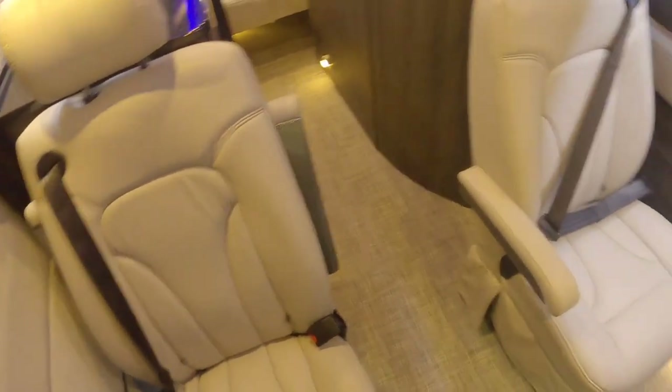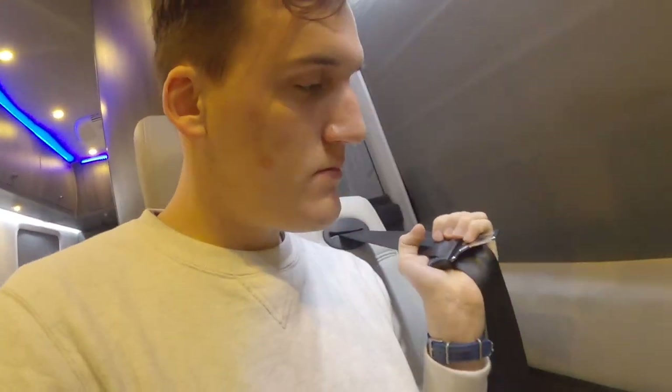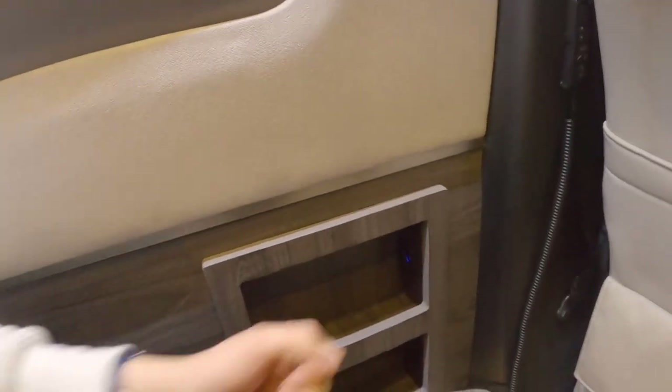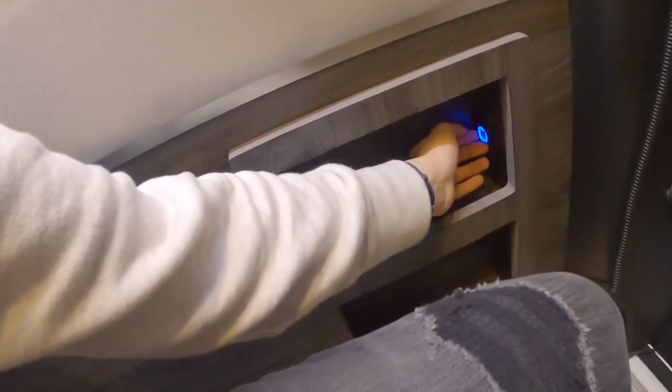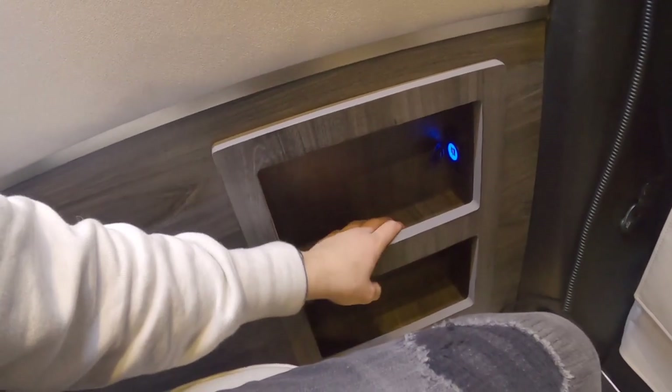Up here, we also have two captain's chairs with full three-point seatbelts. We just buckle in and we're ready to get chauffeured or go on a trip — it's really perfect. Over here, we have a 12-volt outlet and two USB ports, which is an excellent spot for charging your phones.